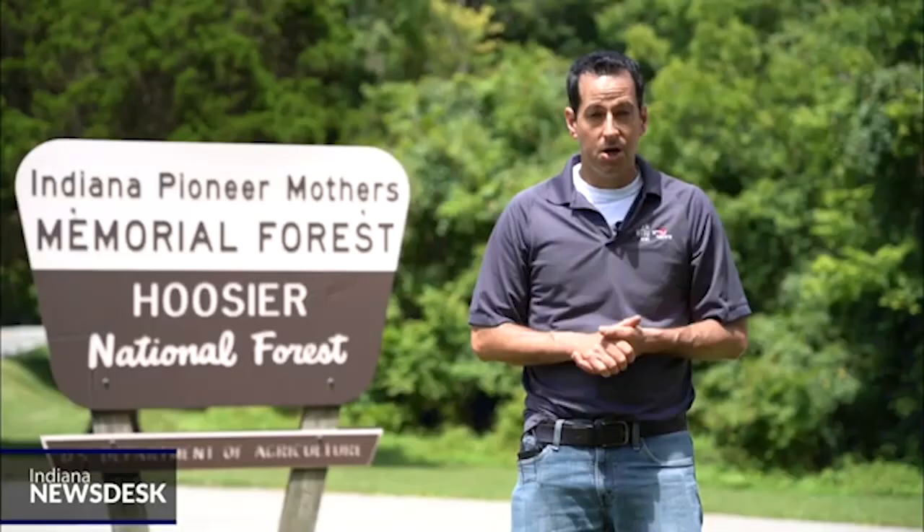The U.S. Forestry Service is evaluating several patches of land within the Hoosier National Forest to determine whether some of the trees need to be replaced. Adam Pinsker explains why this is a delicate process. The Forestry Service says that climate change is one of the big reasons why they want to go ahead with this management plan here at Hoosier National Forest.